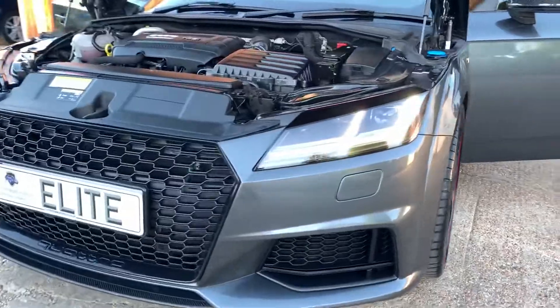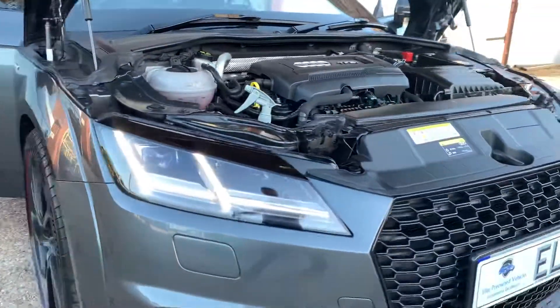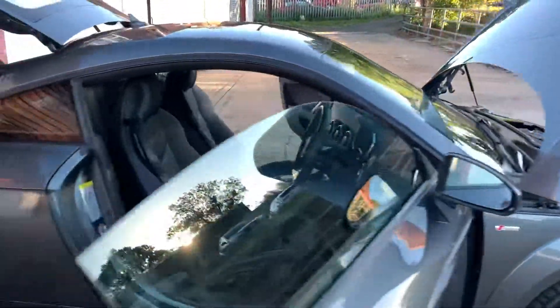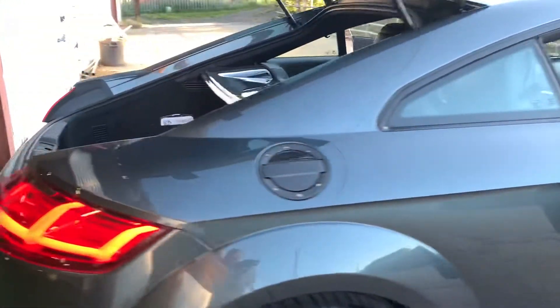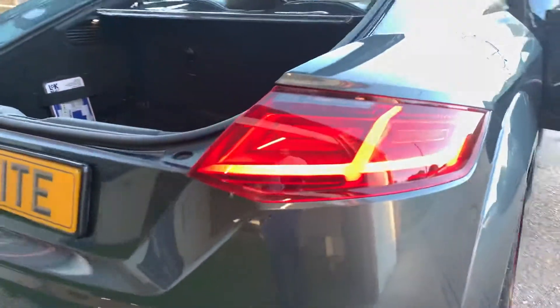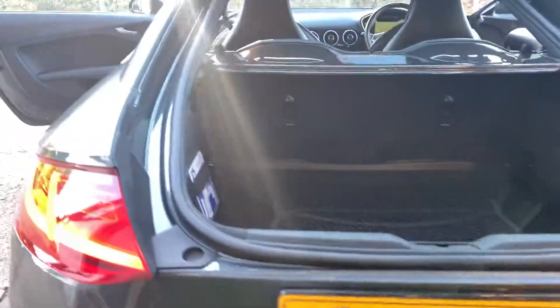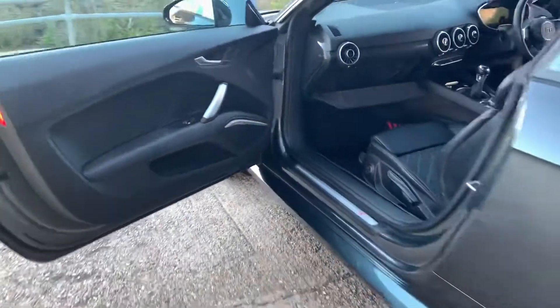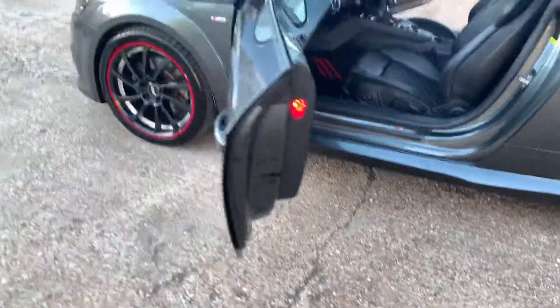LED headlights and LED taillights. Locking wheel nut present and correct. It has the Audi puddle lights as well — you can't see them because it's obviously too light, but in the dark it has the four ring Audi badge puddle lights.